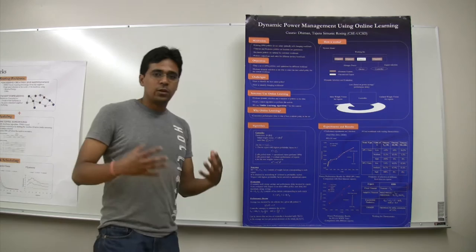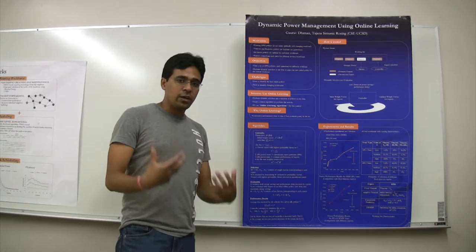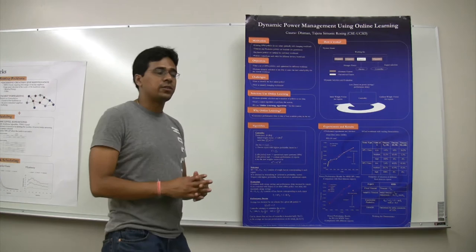So what is our objective? Our objective is to take a set of DPM policies which might be optimized for different workloads and then perform dynamic selection among them to select the best suited policy for the current workload. The major challenges we face are how to identify the best suited policy and how to identify that workloads are changing themselves. Our solution to this problem is to use online learning.